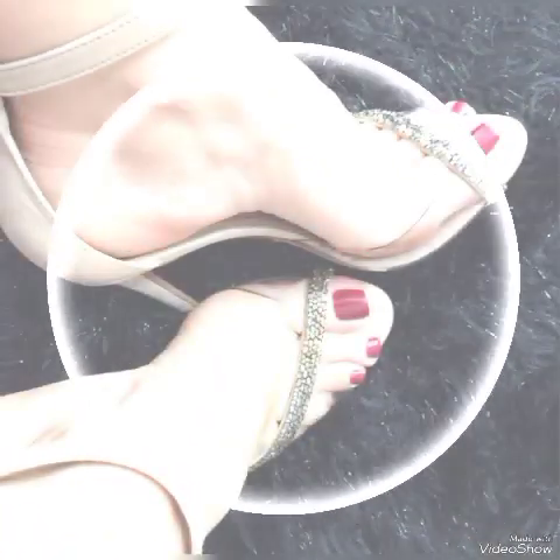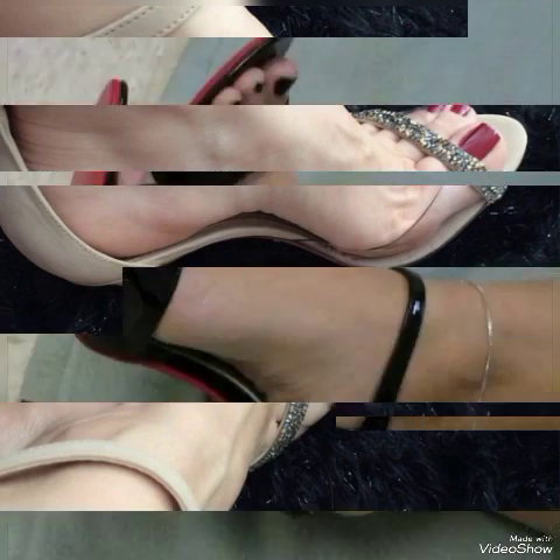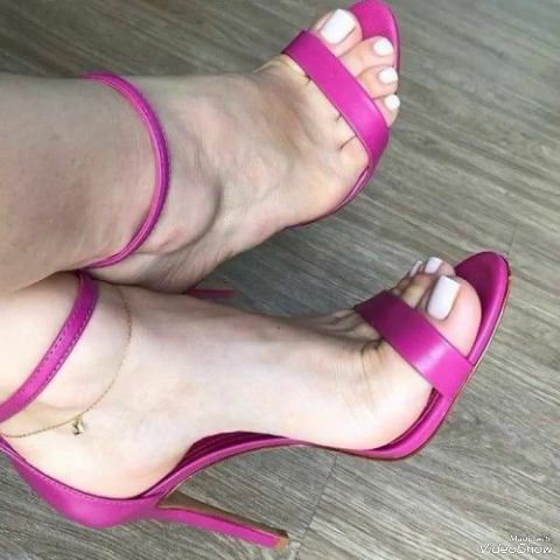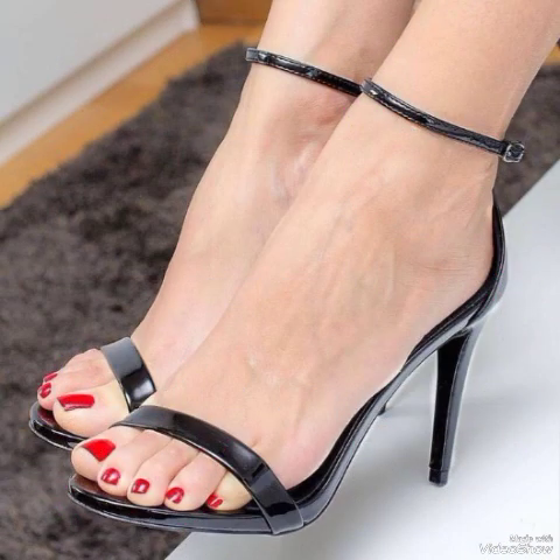Lovely patent leather high heel sandals to wear at different places and different parties — for example, stands parties, evening parties, marriage parties, and Friday night parties. Dear friends, I suggest you watch this video till the end for more designs and more ideas.